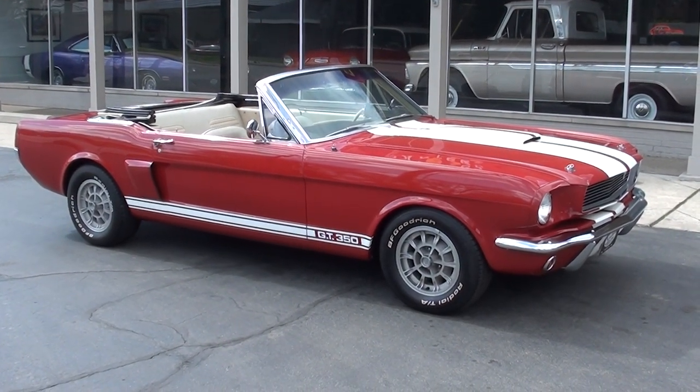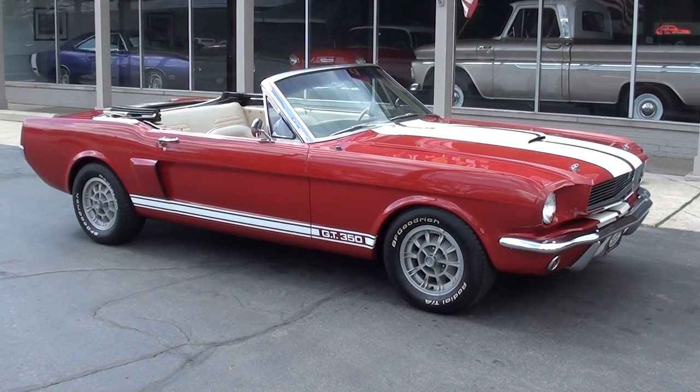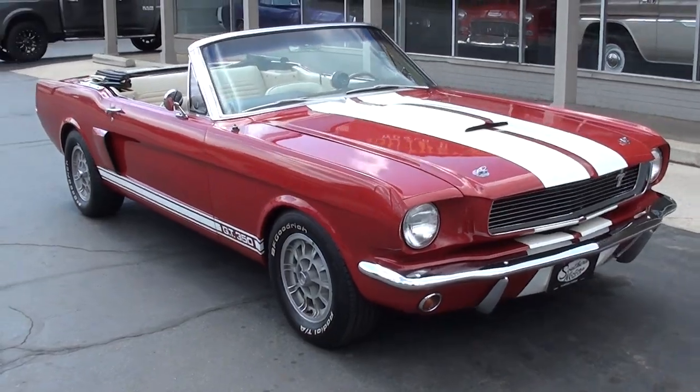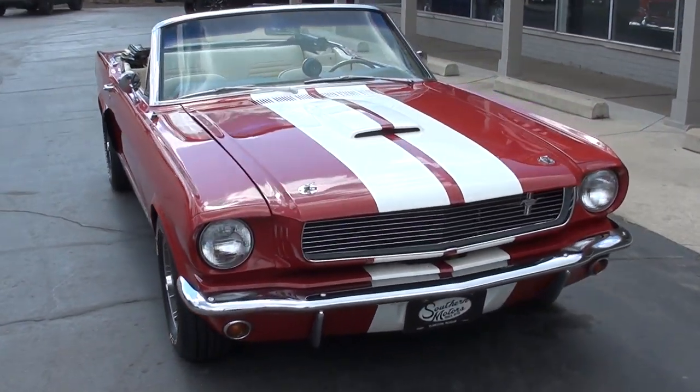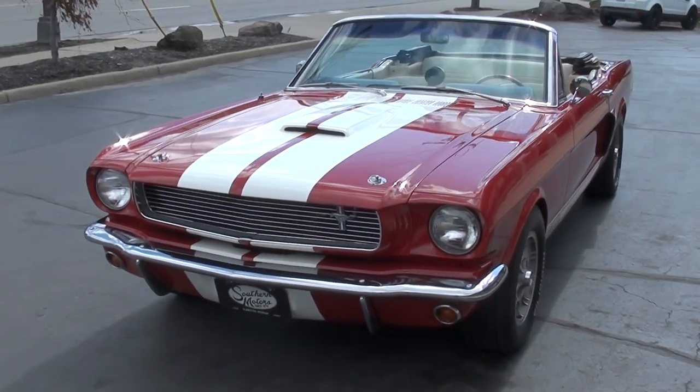Hi everyone and welcome to Southern Motors, Michigan's leading muscle and classic car dealer since 1978. Remember you can always go online and check out our updated inventory at southernmotors.com. Today guys we're going to take a look at a gorgeous 1966 Ford Mustang convertible.